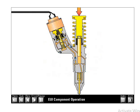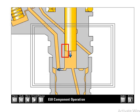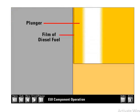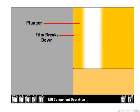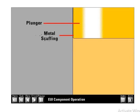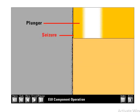The film strength of the diesel fuel separates the metal surfaces of the injector plunger and barrel. When the film is penetrated, metal to metal contact occurs between the plunger and barrel, resulting in plunger seizure and injector failure. Water has a much lower film strength than diesel fuel. Large quantities of water provide very poor plunger lubrication and film strength and lead to injector failure.